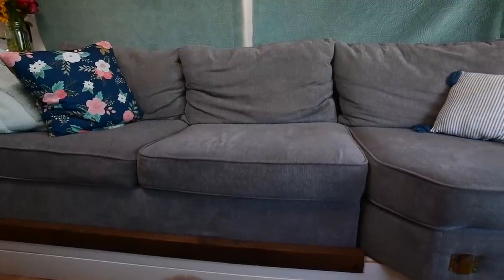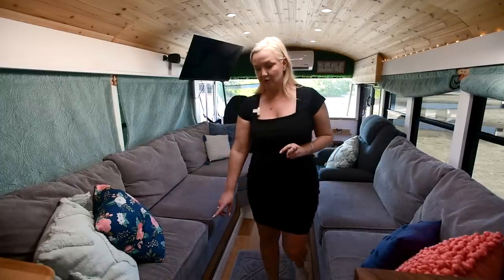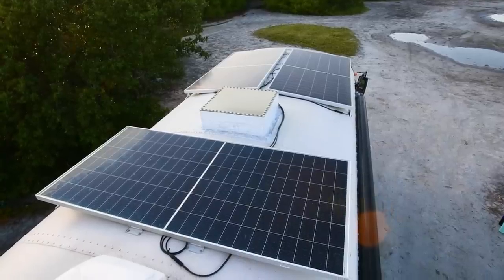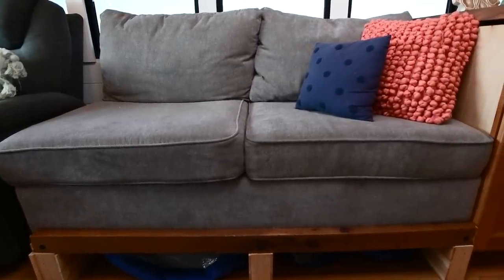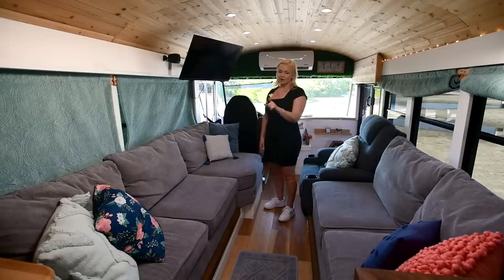The batteries are actually right underneath here — we've got two Battle Born batteries. We have a 1,200-watt solar system underneath here and all of the fixings. We can lift those up and access that at any point. Under here we use this for slide-in-and-out storage for our clothes or the kids' clothes. And when we want to do family movie night, we drop that down, put all the cushions here, and all four of us can lay here and watch TV.